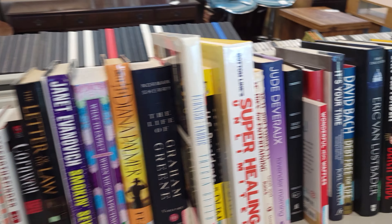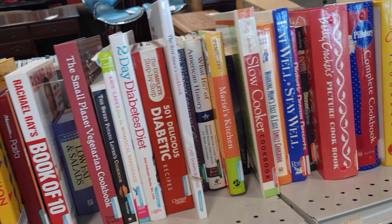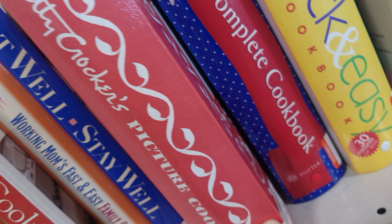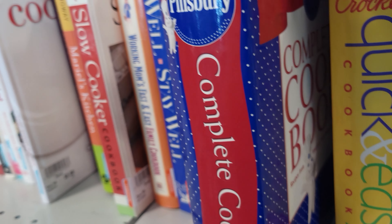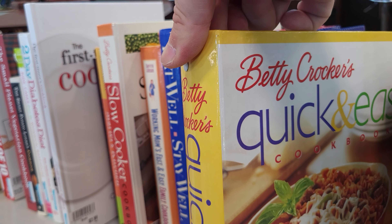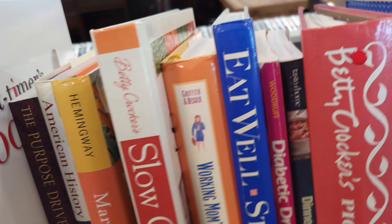Let's see what kind of books they have. A bunch of cookbooks. Betty Crocker Pitcher Cookbook — $3.99. Complete Cookbook by Pillsbury — $3.99. Betty Crocker Quick and Easy Cookbook — $3.99. Not bad.